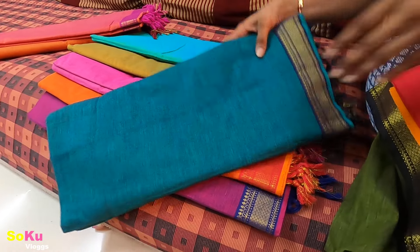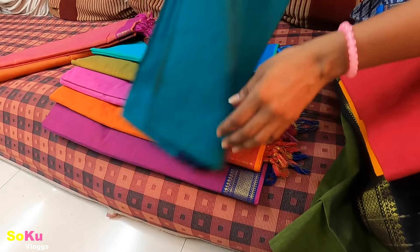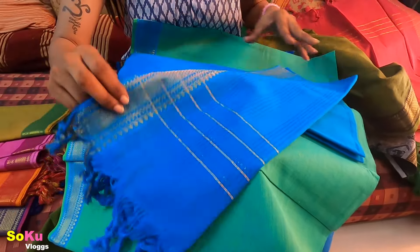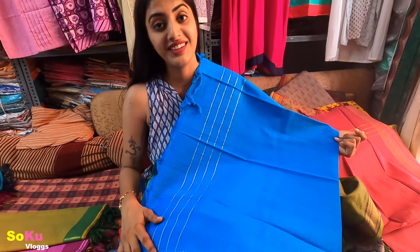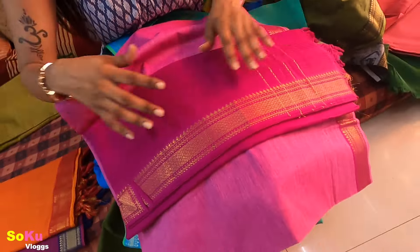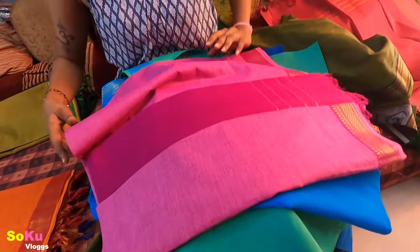Look at how beautiful this material is. You can find many colors here — the red contrasted with yellow is a very different color. We usually don't wear this color combination, but I think it will look good. If you choose the color on rose, the color will match for the nine days festival. If you want to make a slightly heavy-look dress, you can wear it for the Ganpati festival — it will be very beautiful.